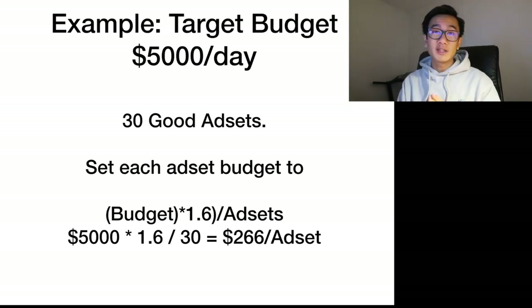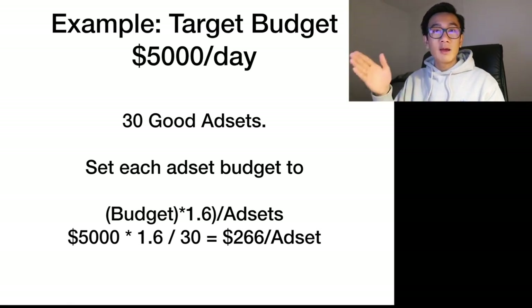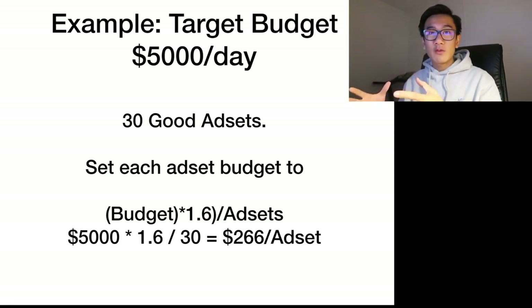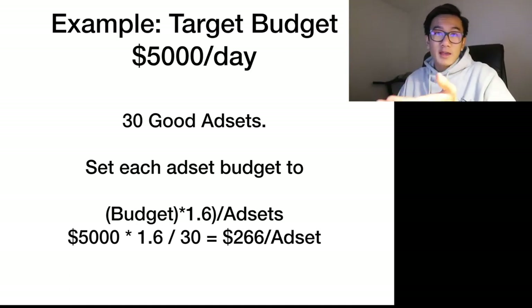Here's an example: let's say your target budget is $5,000 a day because you want to scale to 25k days in revenue. You probably need around 30 good ad sets. Set the budget for each ad set using this formula: your target budget times 1.6. We multiply by 1.6 because we'll be cutting a lot of unprofitable ad sets — that 60% is leeway for killing bad ones. So $5,000 times 1.6 gives an initial total budget of $8,000, divided by 30 good ad sets equals $266 per ad set.